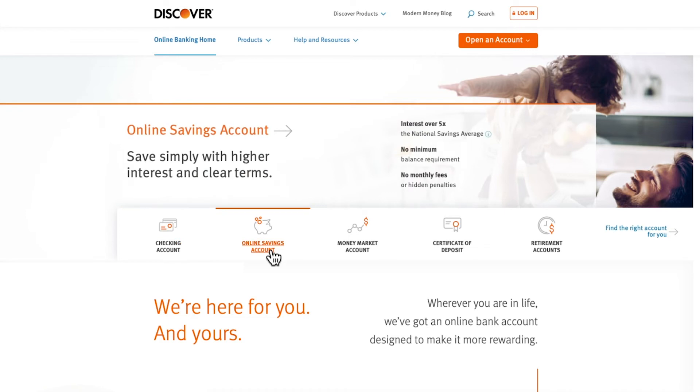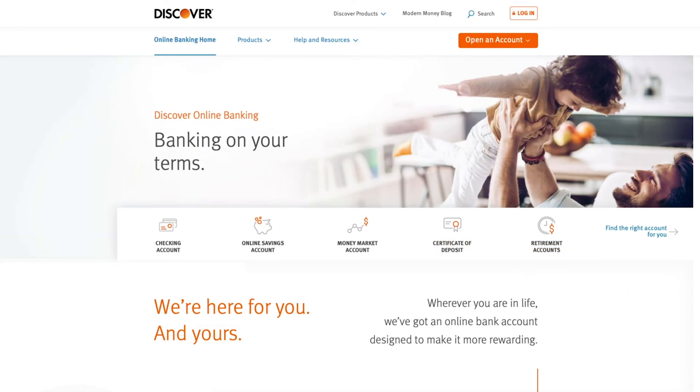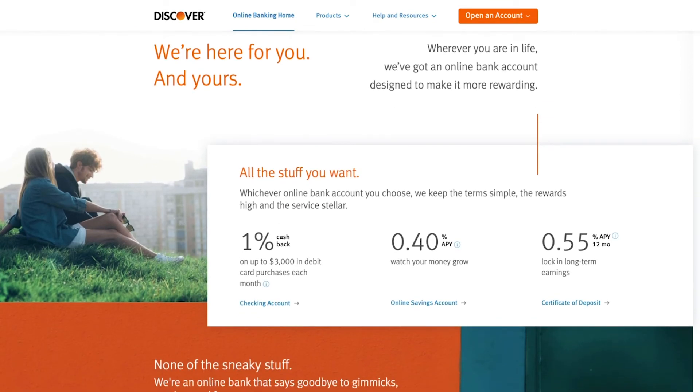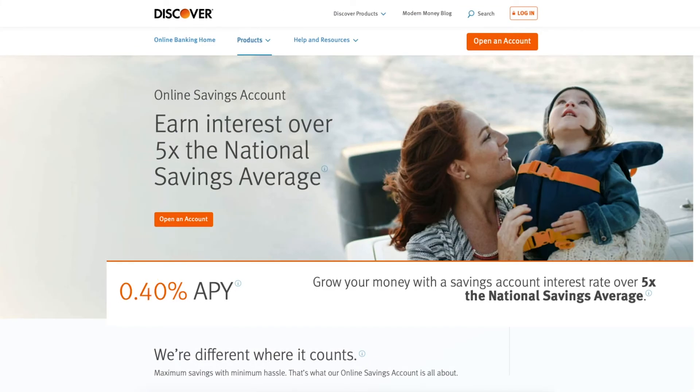Next up we have Discover Bank. Discover is another full service bank that offers checking accounts, savings accounts, certificates of deposit, money market accounts, and retirement accounts. What makes Discover different is that with the Discover checking account, you get 1% cash back up to $3,000 in debit card purchases each month. Discover gives you no monthly fees on any of their accounts, no insufficient funds or overdraft fees, and no minimum balance requirement. They give you a free cash back debit card and you have access to over 60,000-plus ATMs for free. Discover also supports Zelle. With their high interest savings account, you get an APY of 0.4%. The weakness for Discover is there are no cash deposits.